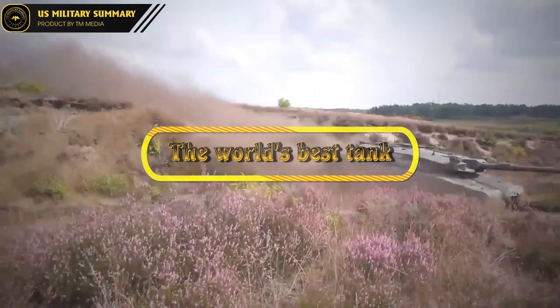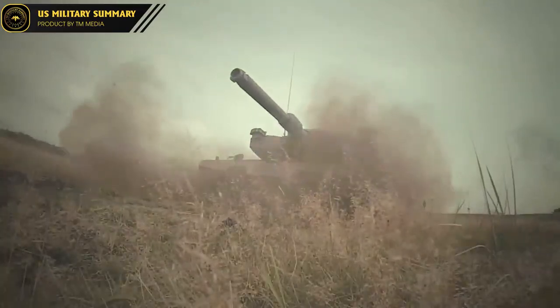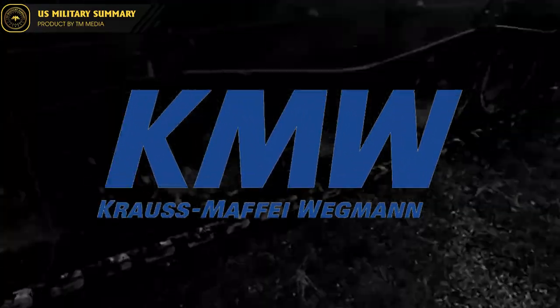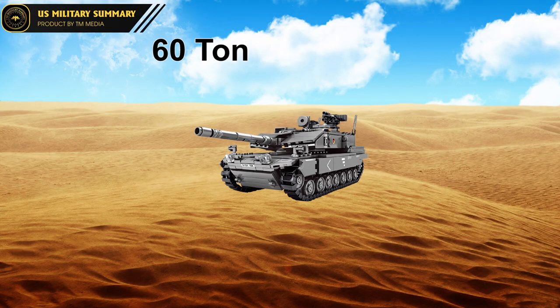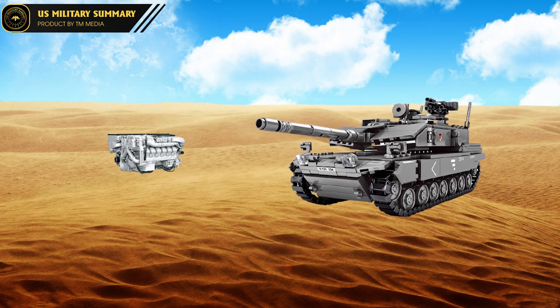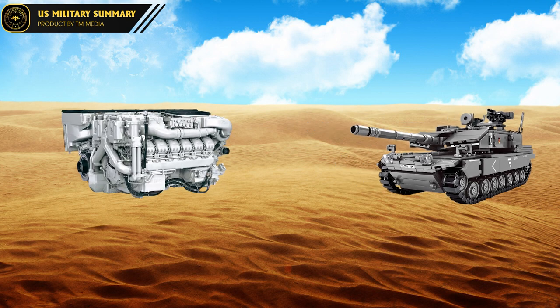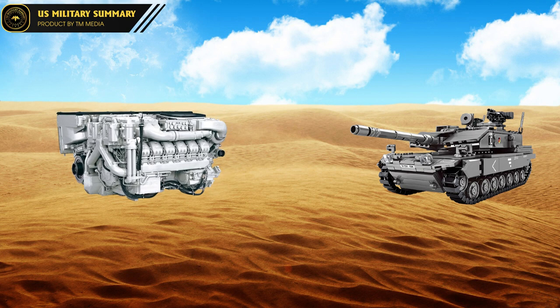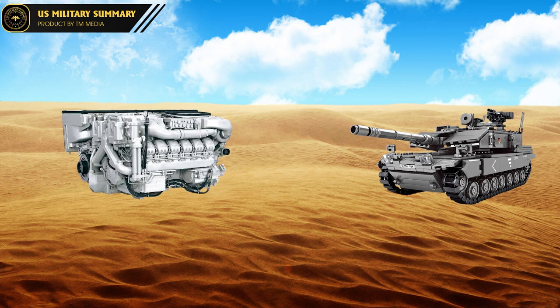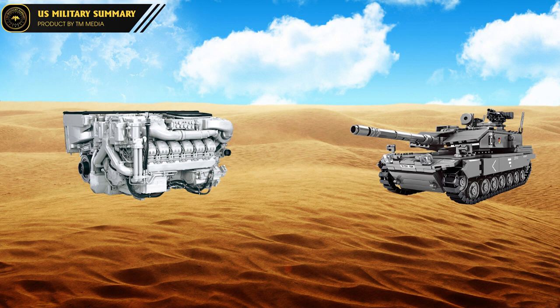The Leopard 2 is a main battle tank designed and manufactured by Krauss-Maffei Wegmann of Germany. The tank weighs over 60 tons, is equipped with advanced composite armor, and is powered by a 12-cylinder MTU MB 873 KA-501 diesel engine with a capacity of 1,500 horsepower, allowing it to reach a top speed of 68 km/h on good roads and 31 km/h on rough terrain.